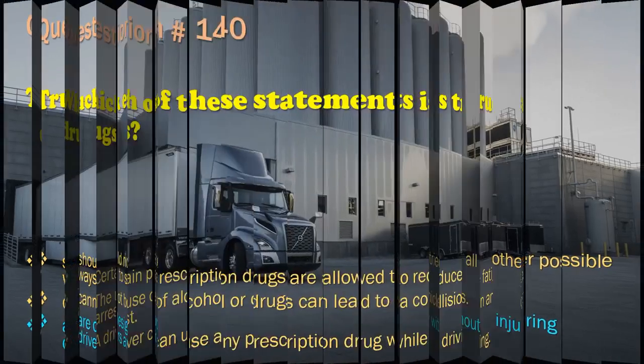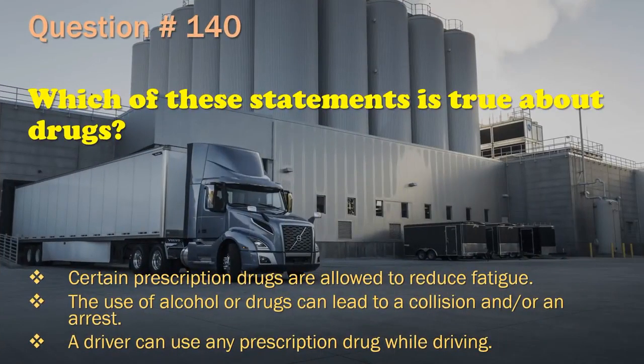Question 140: Which of these statements is true about drugs? Certain prescription drugs are allowed to reduce fatigue. / The use of alcohol or drugs can lead to a collision and/or an arrest. / A driver can use any prescription drug while driving. The correct answer is: The use of alcohol or drugs can lead to a collision and/or an arrest.